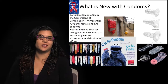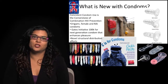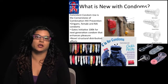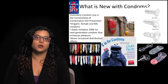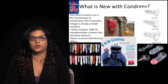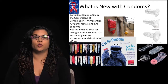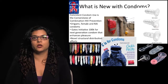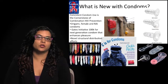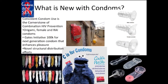What's new with condoms? Consistent condom use is the cornerstone of combination HIV prevention. There have been some new innovations lately with differences in design, as well as newly developed condoms for different modalities, such as the female condom and condoms for receptive anal intercourse. The Gates Initiative announced earlier this year that they're putting out $100,000 for the next generation condom that enhances pleasure, is culturally sensitive, and promotes regular, consistent use.